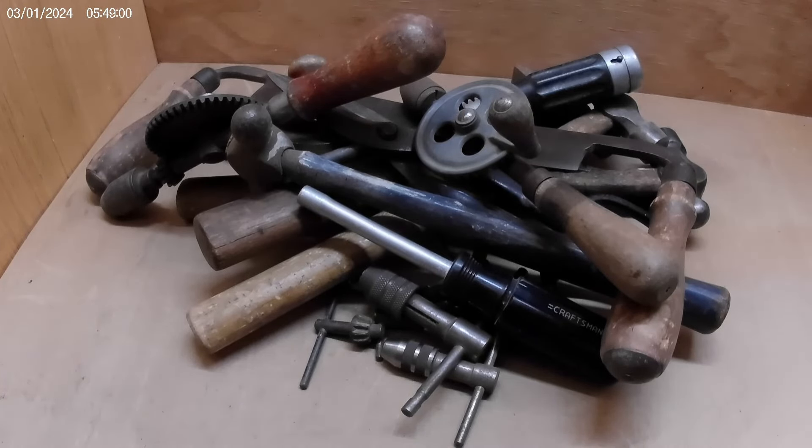Hey guys, it's Rudy T with Rude Dog Life coming to you with another tool haul. We went to an estate sale today and were second or third in line. The weather was so bad, not a lot of people showed up, and I was the only one in the garage for about 30 minutes. Lot of woodworking stuff and tools. I picked it all up for 35 bucks — let me share it with you and tell me what you think.